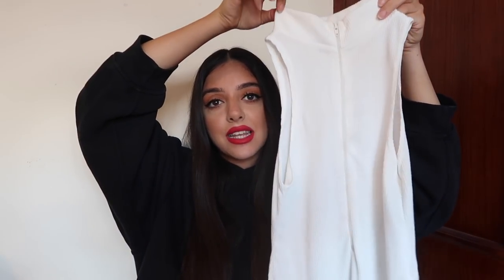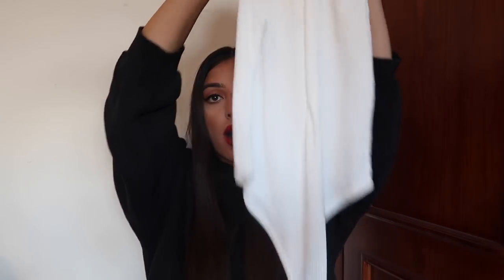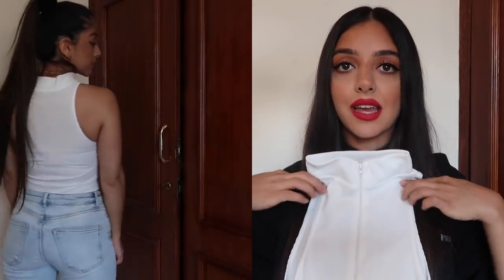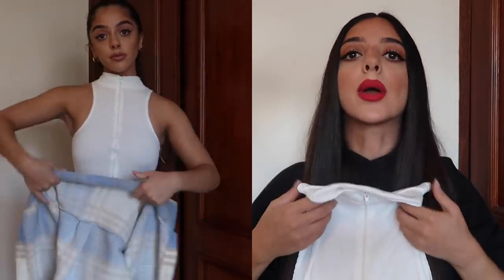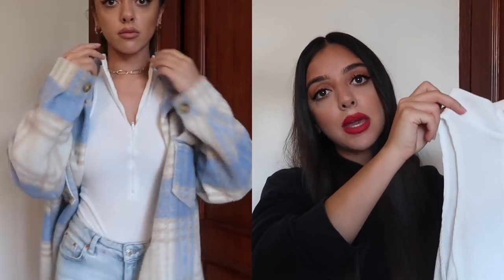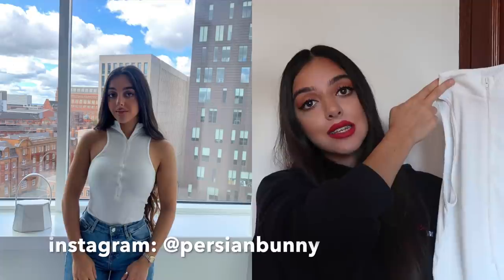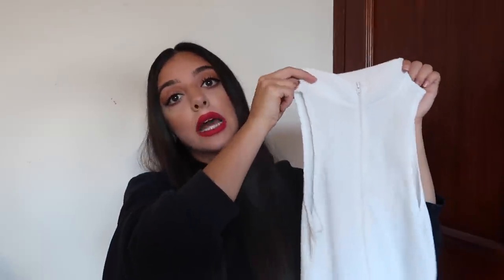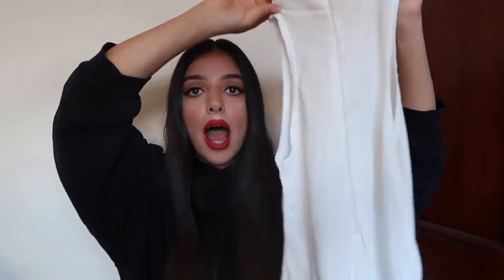Next up I have this white racer neck zip-up bodysuit in a ribbed material. I really love the way the shoulder area is cut — it makes it so different from every other bodysuit. The zip also lets you make it as busty or not as you want. This is another wardrobe essential to pair with jeans, a mini skirt, diamante sequin skirts, or black latex-vibe skirts. You can totally dress it up or down.